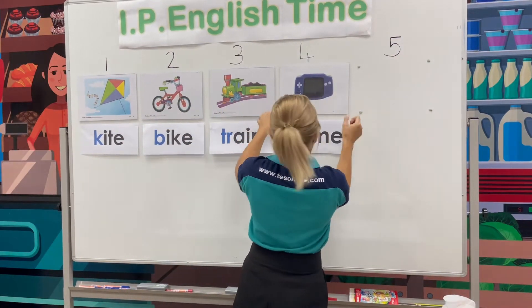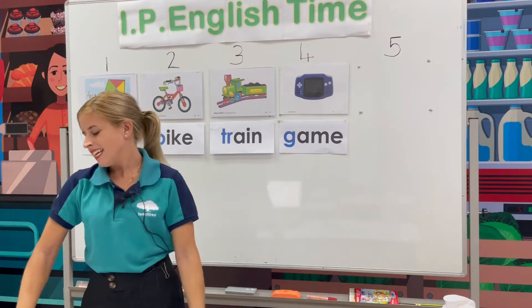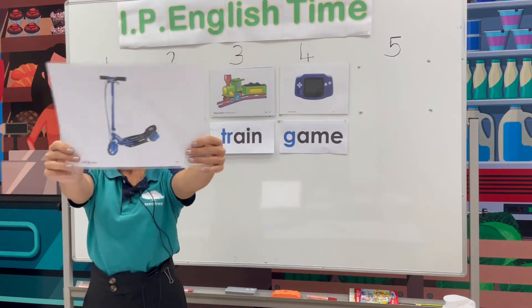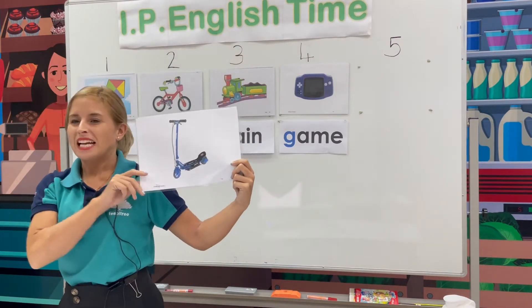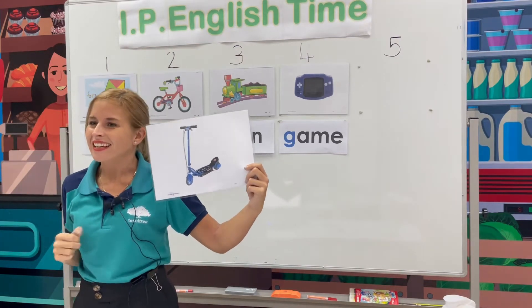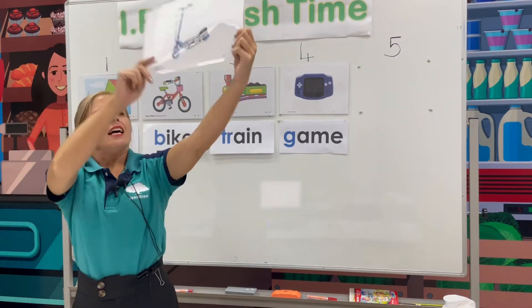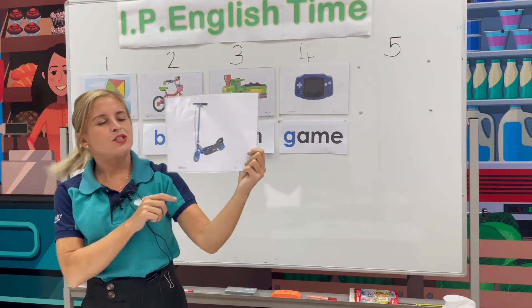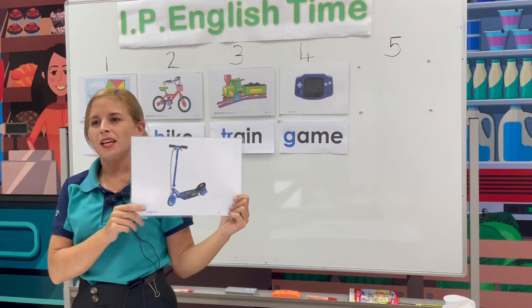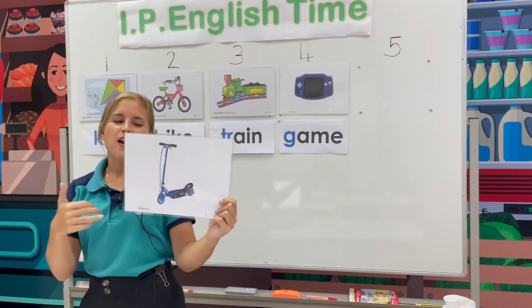Okay, and the last one. Are you ready? What is this? Ta-da! Can you tell me? Can you guess? Very good. Scooter. Sc-scooter. Yes, very good.